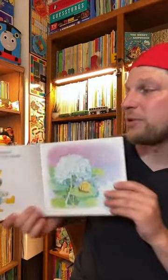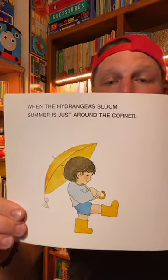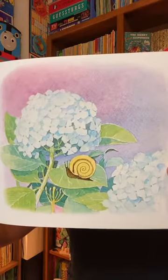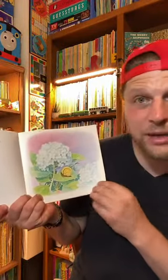When the hydrangeas bloom, summer is just around the corner. See? He's got his umbrella and his boots because it's been raining in the spring. Summer's around the corner. That snail's ready for summer too. Beautiful hydrangeas — these are blue hydrangeas. Sometimes they come in pink too.